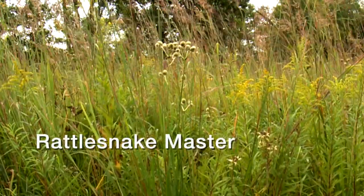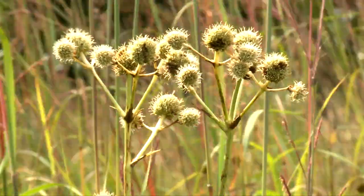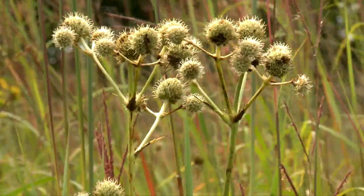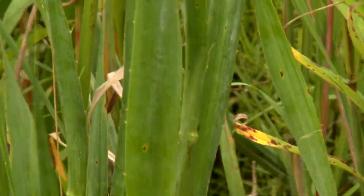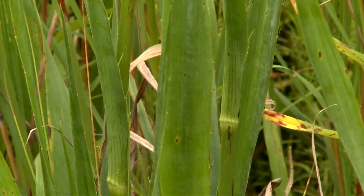Rattlesnake master grows two to five feet high with round, greenish-white, prickly flower heads one-half to one inch in diameter, turning brown in the fall. Leaves are stiff, bluish-green, one-and-a-half inches wide, and have soft, prickly edges resembling a cactus.